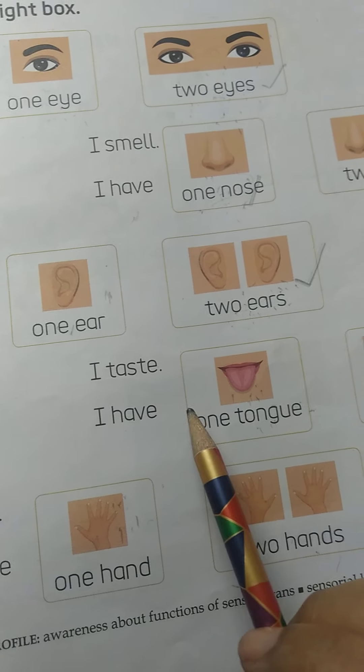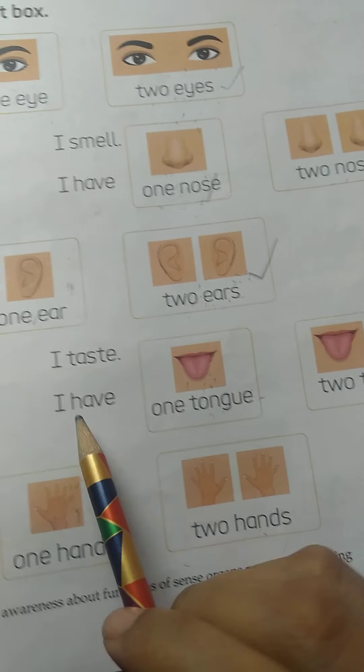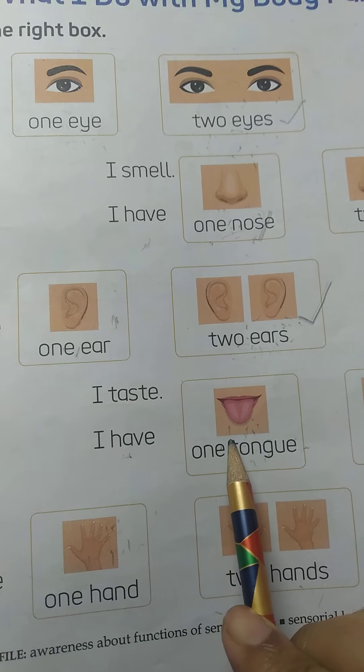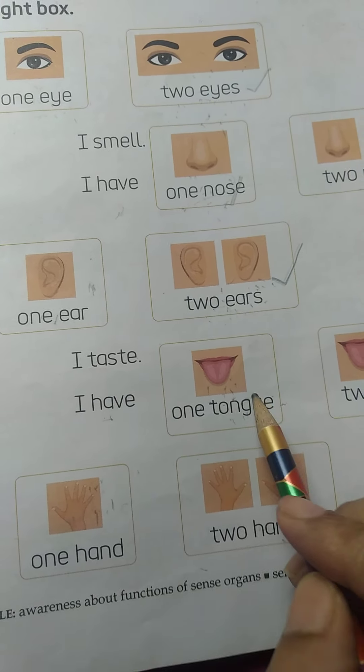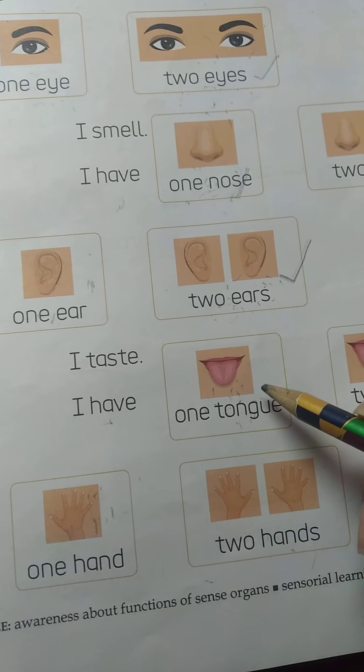Now kids, you have one tongue or two tongues? Count your tongue. Yes, we have one tongue. We have only one tongue. So we take this box.